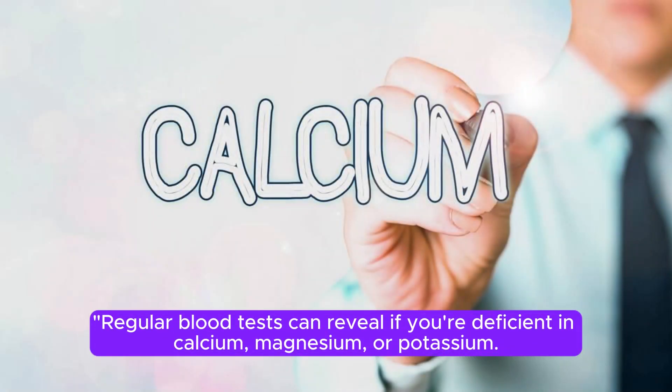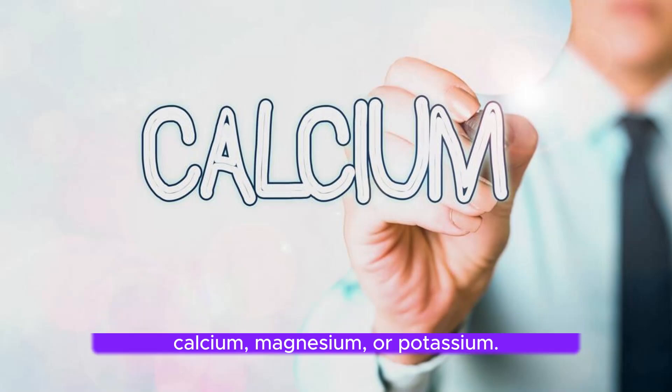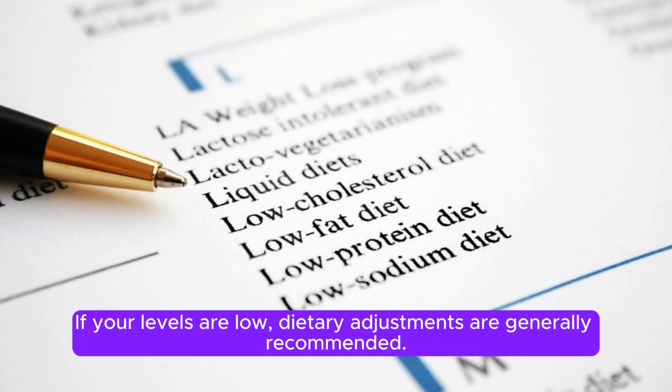Regular blood tests can reveal if you're deficient in calcium, magnesium, or potassium. If your levels are low, dietary adjustments are generally recommended.